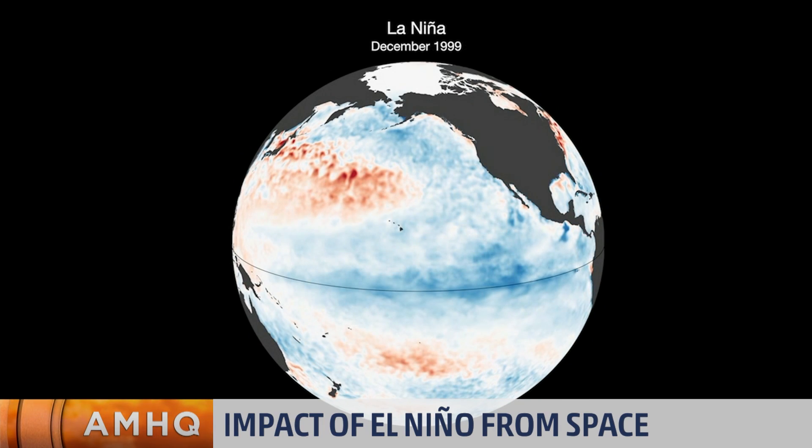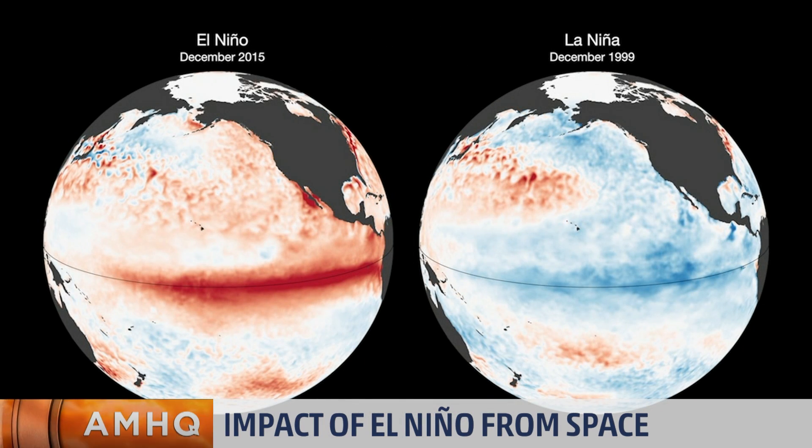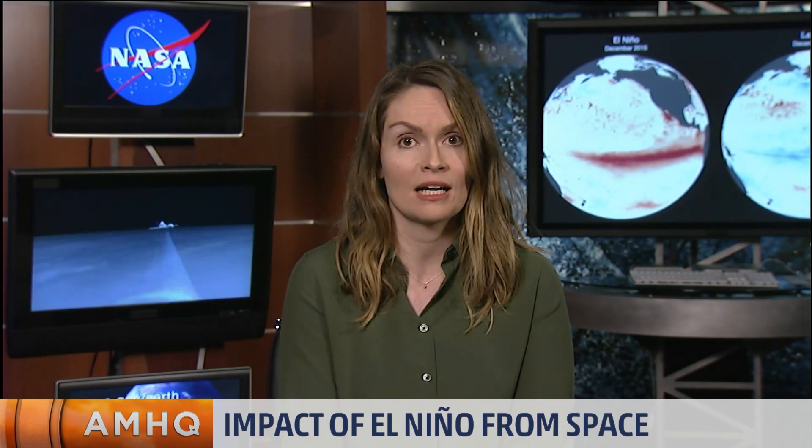Are we trending now more towards a neutral phase or a La Niña phase, and what would that mean for everybody? The short answer is we're not quite sure. The models right now are forecasting a breakup of this El Niño and a trend towards cooler temperatures. Some models forecast a transition to La Niña; others forecast just a neutral phase. We'll probably know more in a few months, as this time period is a little tricky to forecast. With a La Niña, we could see drier and warmer conditions in the southern United States.